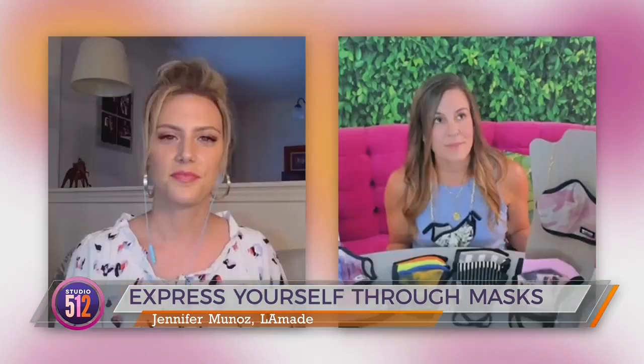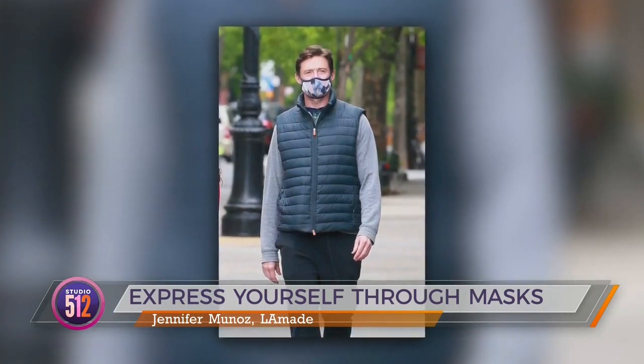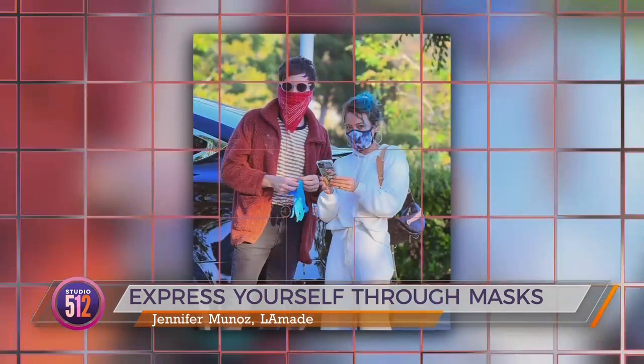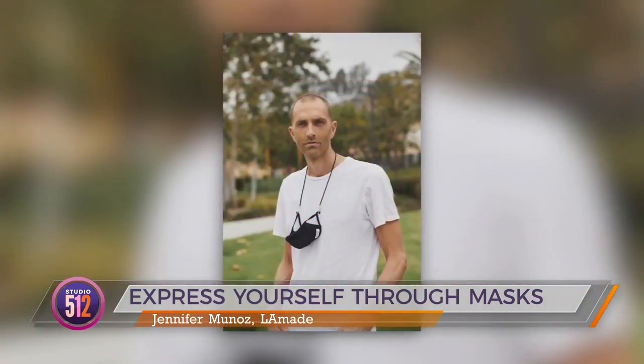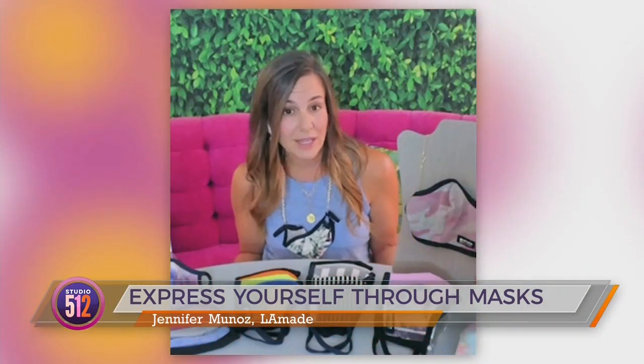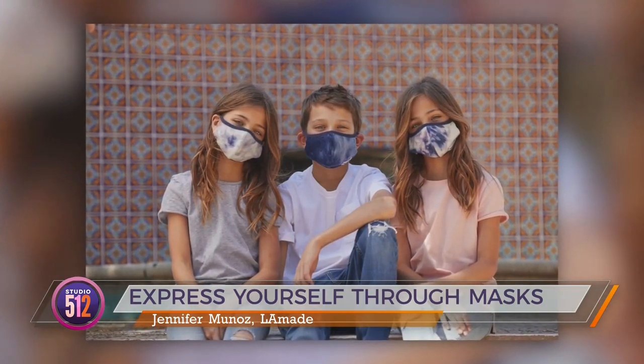What sets LA Made masks apart from other brands? Because they're based in LA, they get a lot of celebrity love — people like Hugh Jackman and Hillary have been spotted wearing their masks. They encourage people to get on social media and tag them with hashtag #IAmLAMade. And because they are based in the United States, it's a really good way to give back, knowing these masks were made quickly right here.